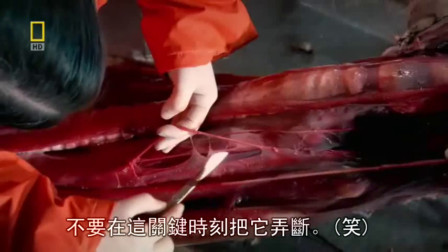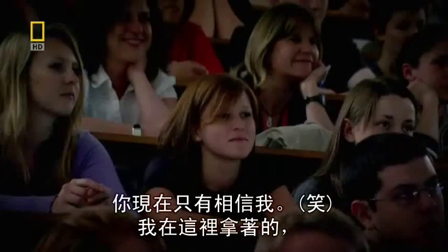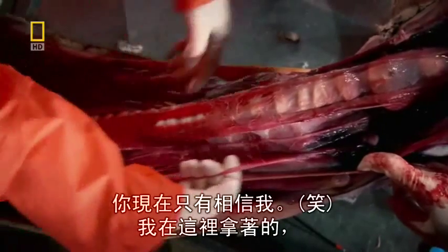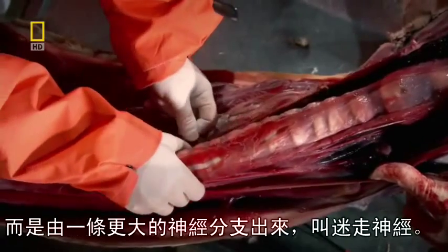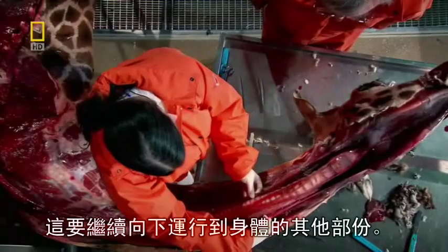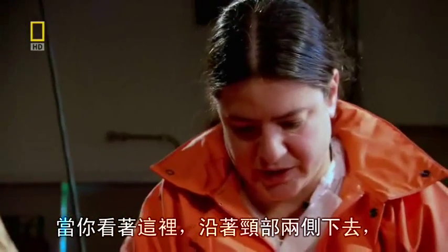Don't cut it at this crucial moment. I'm too good an anatomist for that. You have to trust me now. What I'm actually holding here is the beginning of that nerve. It actually starts out not as a separate nerve, but as a branch coming off of a bigger nerve called the vagus nerve. And this is going to keep running all the way down the body, all the way down the neck on both sides.